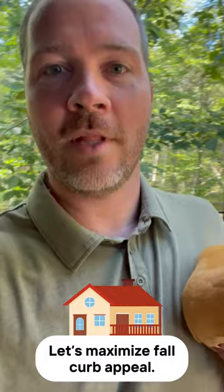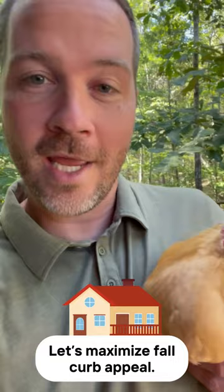Today I want to talk about some things you can do to help your curb appeal as we come into fall. Here we go.